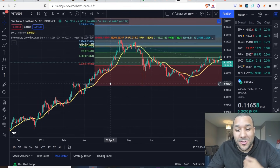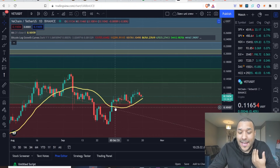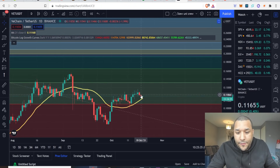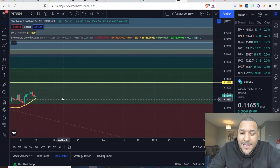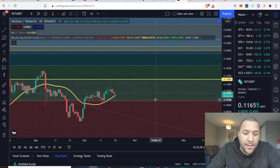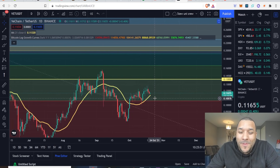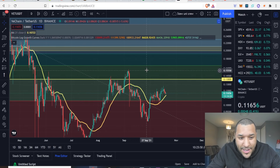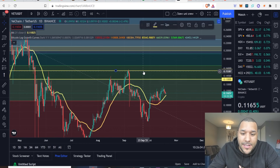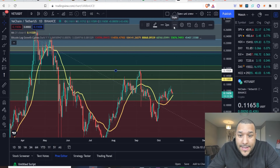So what are we seeing short term? Right now VeChain is testing this 21-day moving average. I expect it to bounce off it and come up to this Fibonacci level line, which is sitting at about 13 cents. I'm looking for VeChain to bounce off the 21 and come up to 13 cents. If it can break that, great — though it's got some resistance up here, which I'm going to draw in. I'll change the color on this one because it's a resistance level.